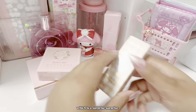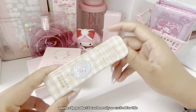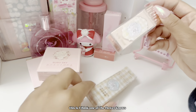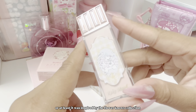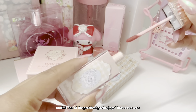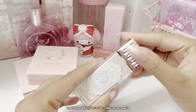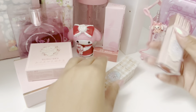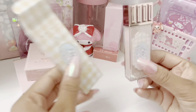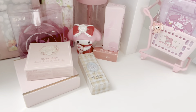Moving on to the next product — surprise surprise, another lip product! I was honestly so excited for this. I think this is one of the Flower Nose products, or at least inspired by the Flower Nose collection. It's one of the prettiest packaging I've ever seen and I absolutely love the color so so much.